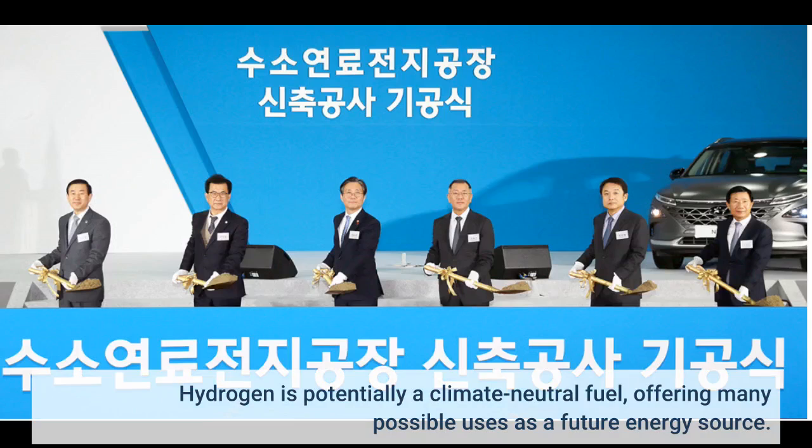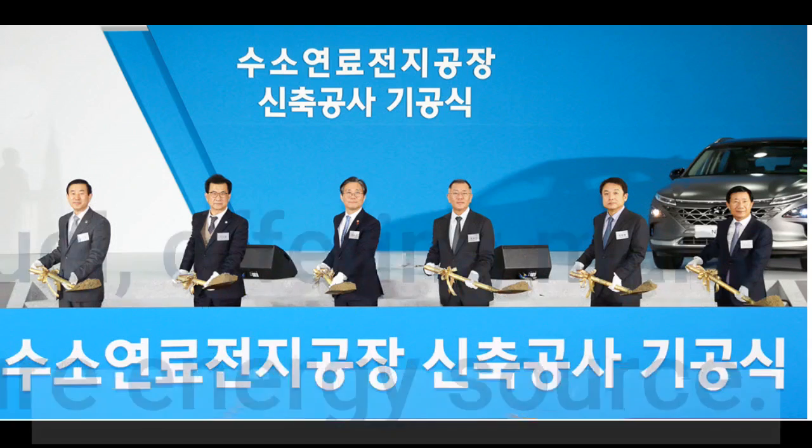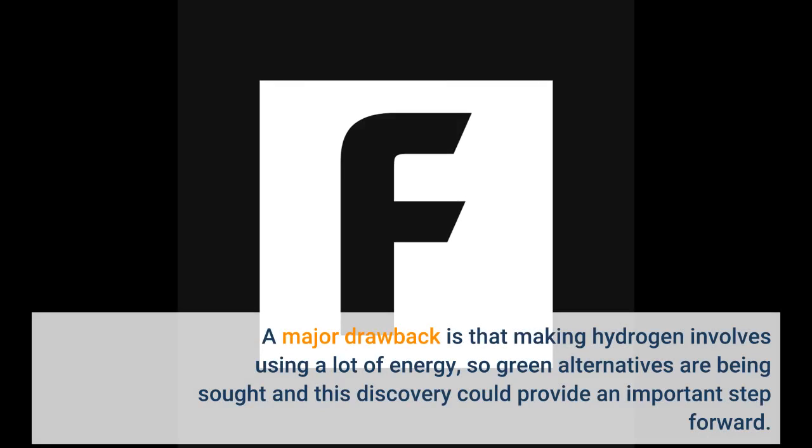Hydrogen is potentially a climate-neutral fuel, offering many possible uses as a future energy source. A major drawback is that making hydrogen involves using a lot of energy, so green alternatives are being sought, and this discovery could provide an important step forward.